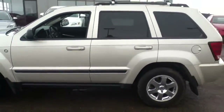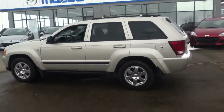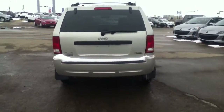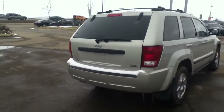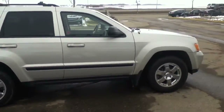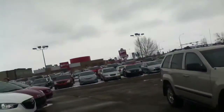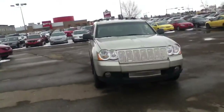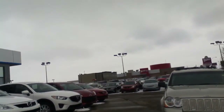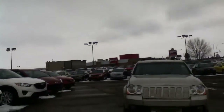So now I'll just back away and give you the remainder 360 view of this Jeep Grand Cherokee. So there is our 2008 Jeep Grand Cherokee. It's Rob Walsh from LA Mazda. If you want, give me a shout at 780-665-5224.